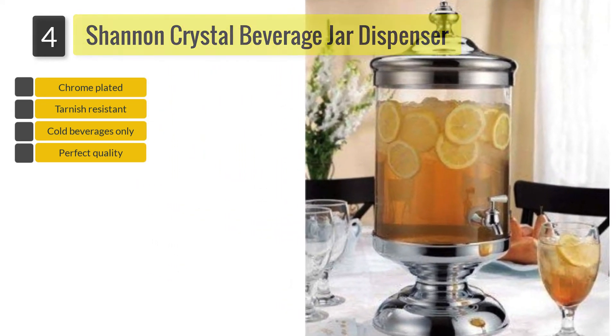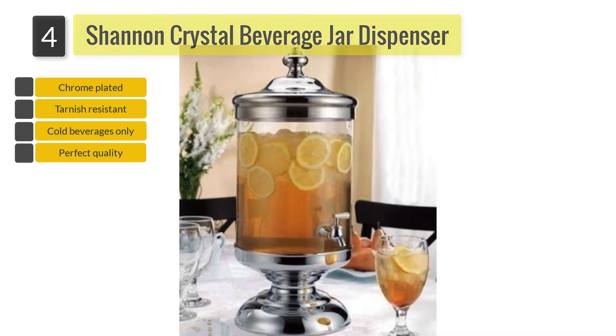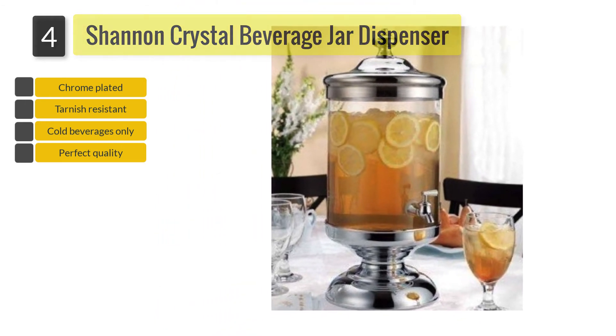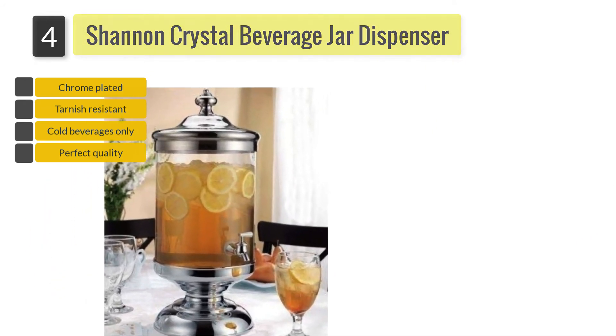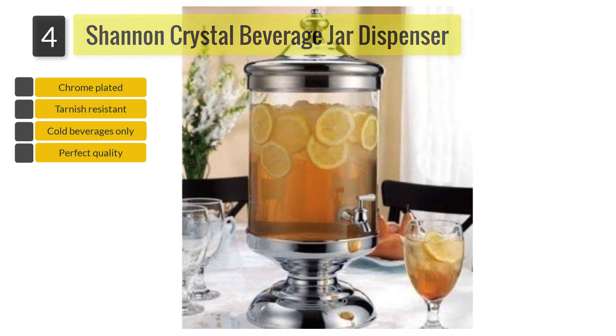The stand, lid, and faucet are all made of stainless steel. The quality of the dispenser ensures that it will last longer and does not leak. The top can be removed and the wide mouth makes it a breeze to pour juices inside. You will only need to make sure that you use it to dispense cold drinks. This beverage dispenser is easy to clean, even though it is not dishwasher safe.